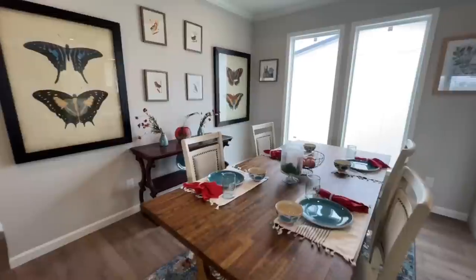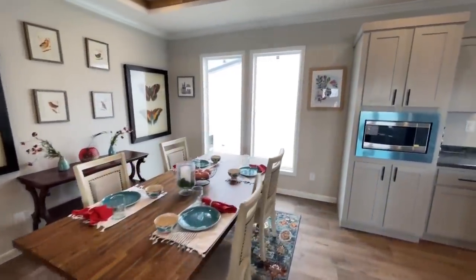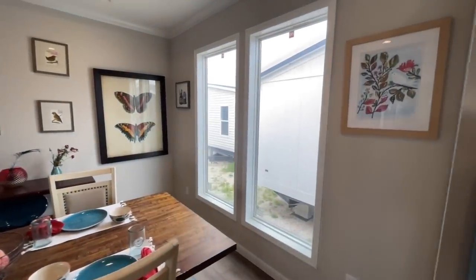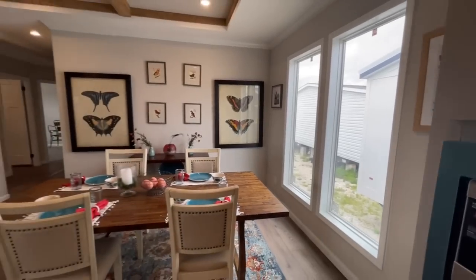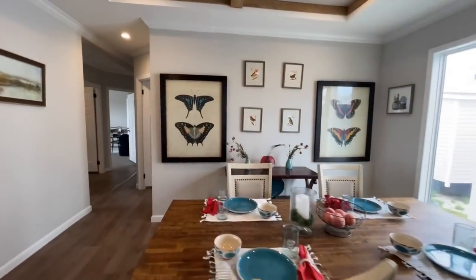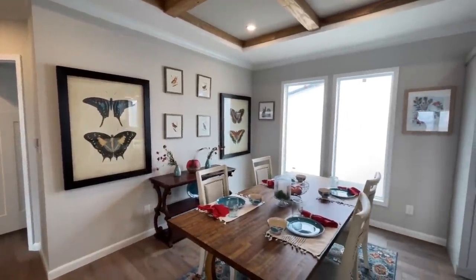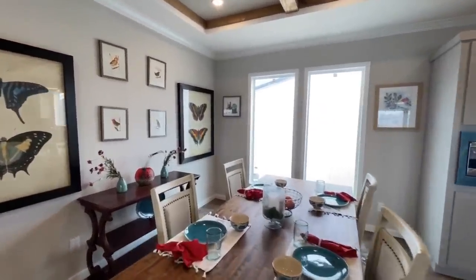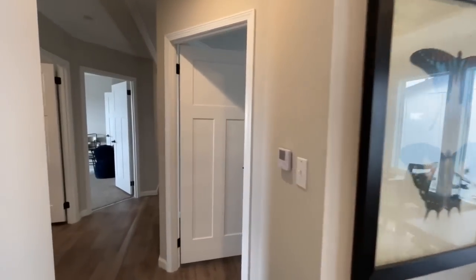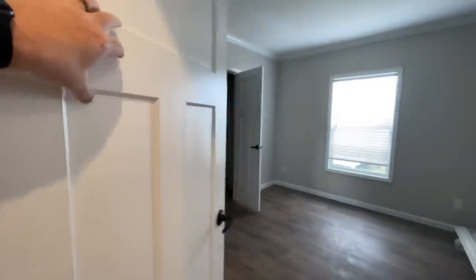These rustic wood beam coffered ceilings go from the kitchen all the way into the dining room, which I think looks really, really sharp. Into the dining room — the one thing I keep noticing are these big picture windows. I'm used to seeing sliding glass doors in the dining room, which has almost become standard, but I like the fact that these are just windows. I'd like access out onto a back porch, but this home has some other cool things that might make up for that.